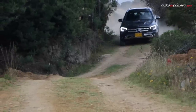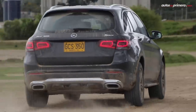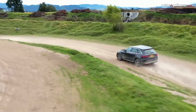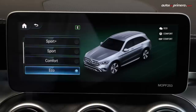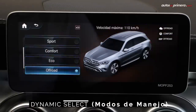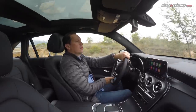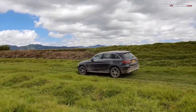Pude comprobarlo en diferentes terrenos y no tiene nada que envidiarle a una camioneta 4x4 con bajo tradicional, con la ventaja de ser un auto premium mucho más confortable. También está presente el selector Dynamic Select con 5 posiciones —Eco, Comfort, Sport, Sport Plus e Individual— más dos modos Off-Road. La modalidad Off-Road Plus activa el control de descenso automáticamente. Estos modos intervienen en el acelerador, la gestión de la caja de cambios y otros elementos para ofrecer el desempeño adecuado en cada circunstancia.